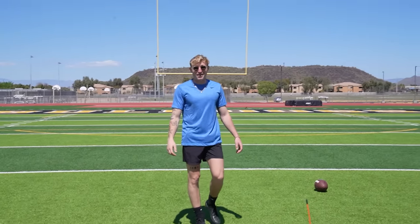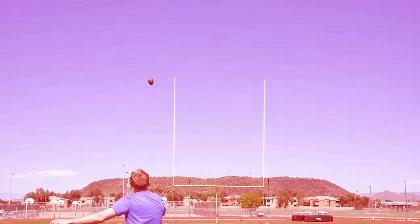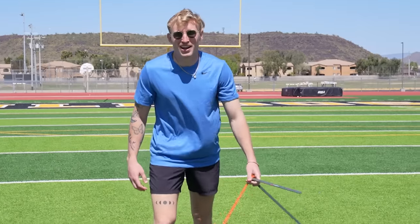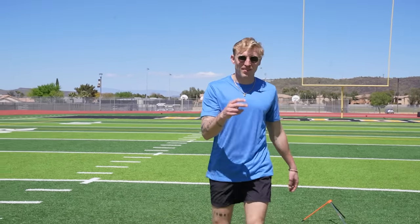It went in, but I didn't have much on that — it might have gone in from 47, so let's go there next. Mega shank. Try that again. Two attempts at 47, both shanks.